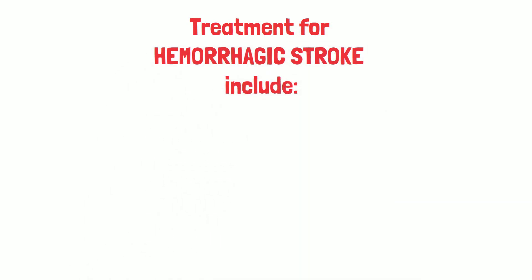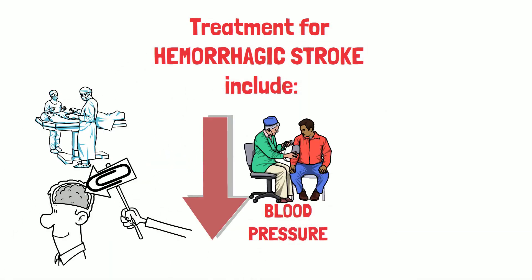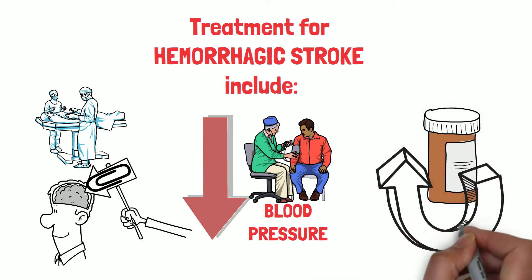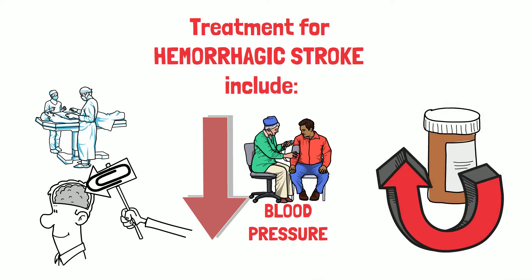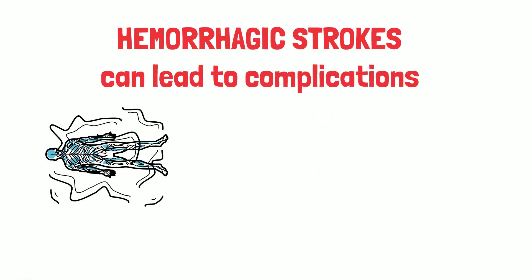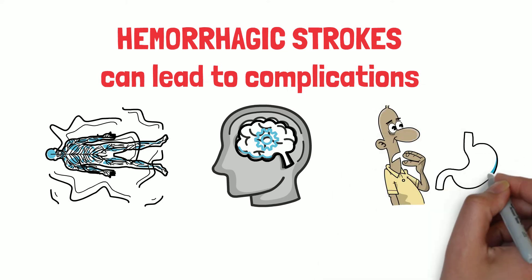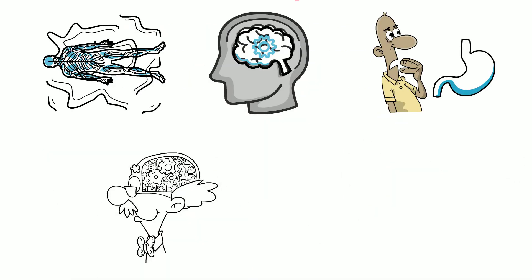Treatment for hemorrhagic stroke includes surgery, surgical clipping, lowering blood pressure, and reversal and treatment of anticoagulant medications. Hemorrhagic strokes can lead to complications such as seizures, cognitive and neurological dysfunction, difficulty swallowing, memory loss, and death.